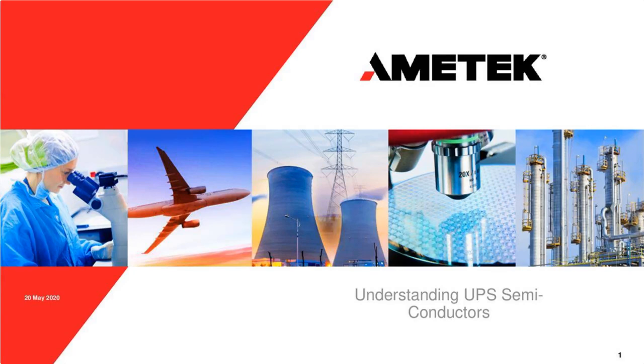Good morning, good afternoon, good evening, wherever you are, and welcome along to the Amatek Solid State Controls Monthly Webinar.